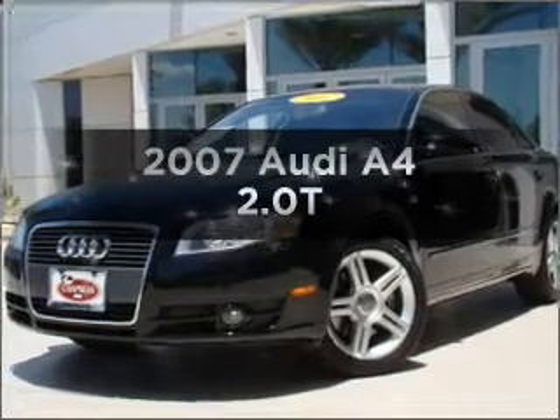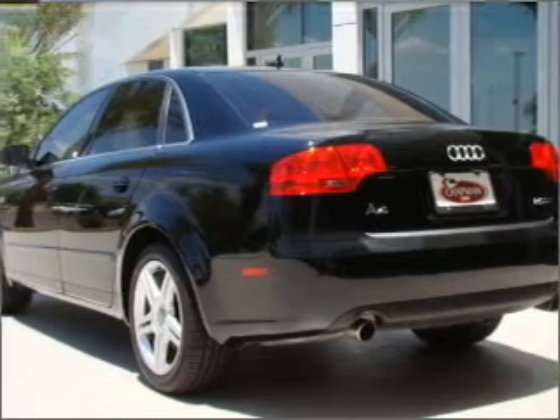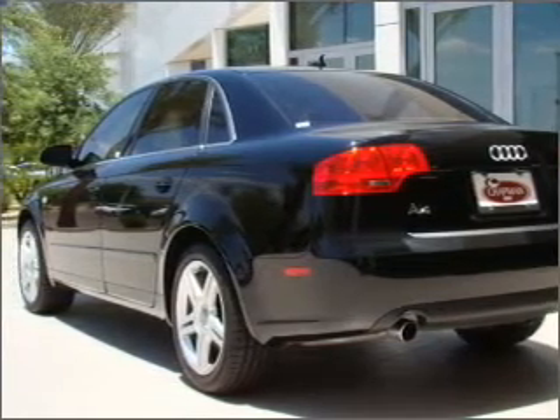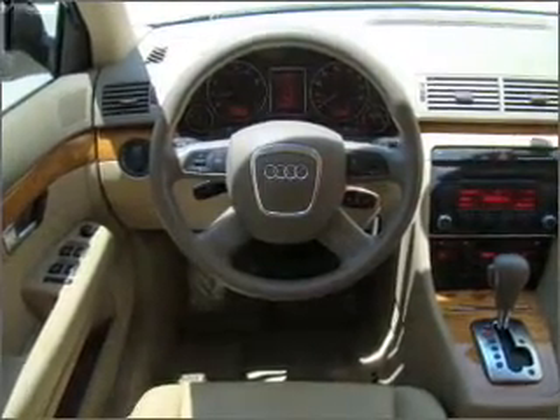Imagine yourself in this 2007 Audi A4. If you're looking for a first-rate auto, this one could be yours today. With an efficient four-cylinder engine connected to a smooth shifting transmission, premium wheels lend a distinctive appearance. Brake safely with the anti-lock braking system.